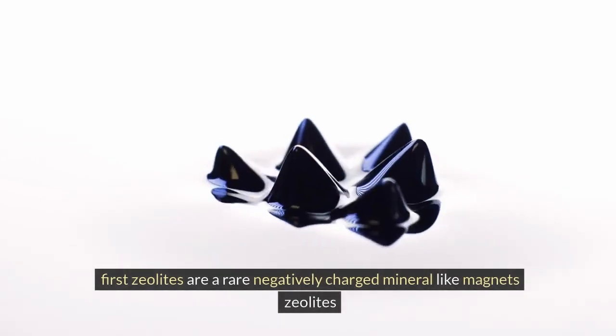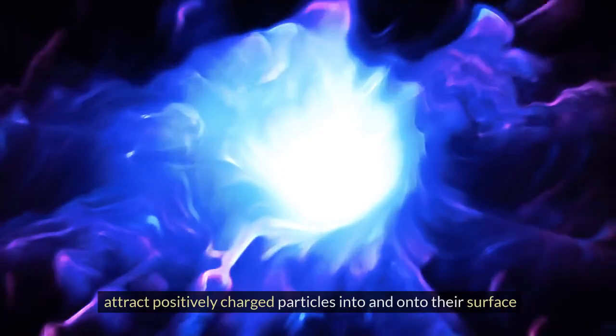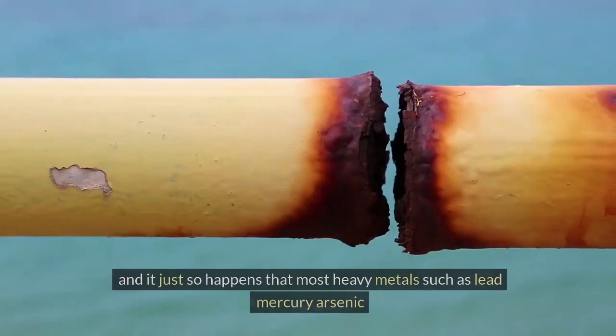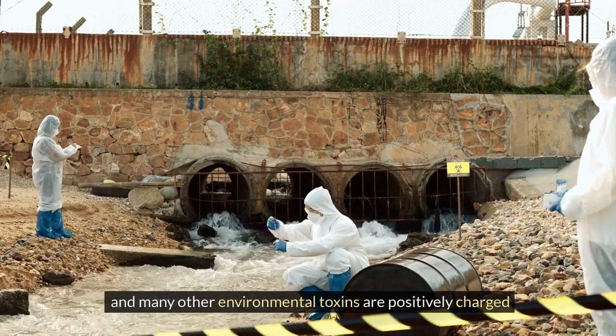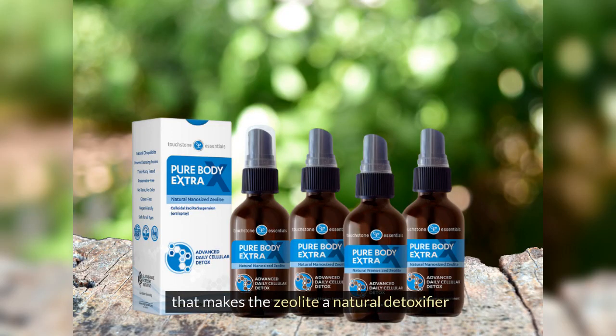First, zeolites are a rare negatively charged mineral — like magnets. Zeolites attract positively charged particles into and onto their surface. And it just so happens that most heavy metals such as lead, mercury, and arsenic, and many other environmental toxins, are positively charged. That makes zeolite a natural detoxifier.